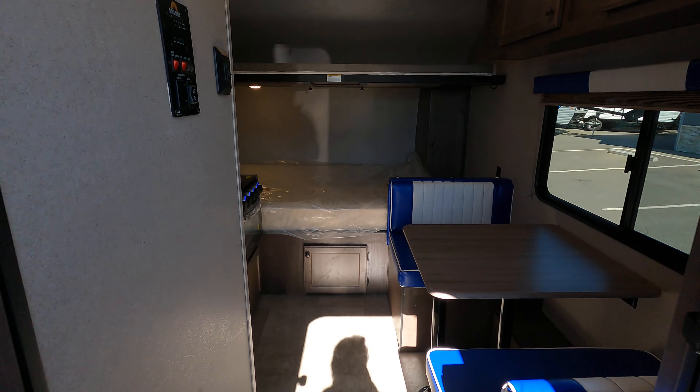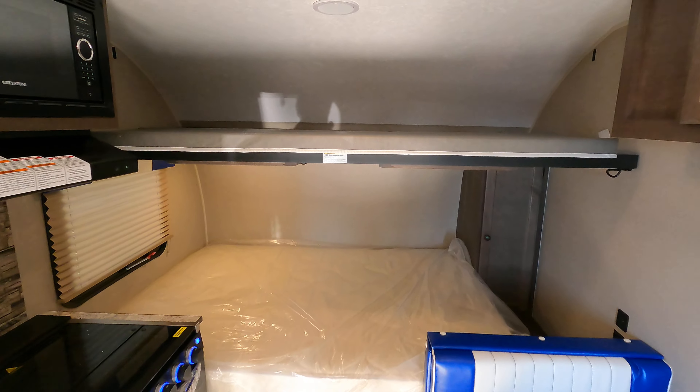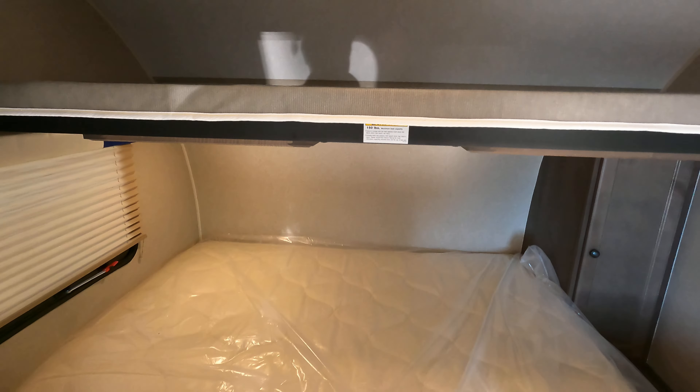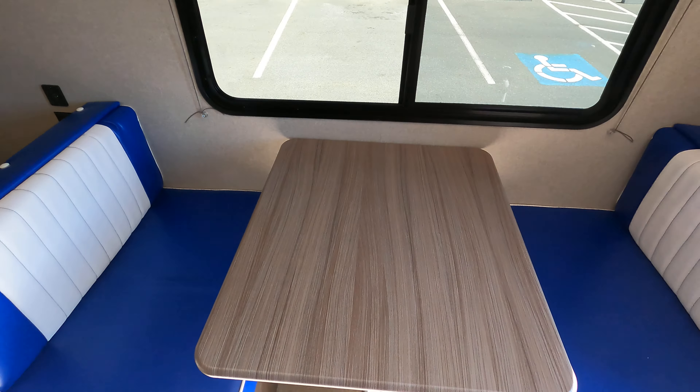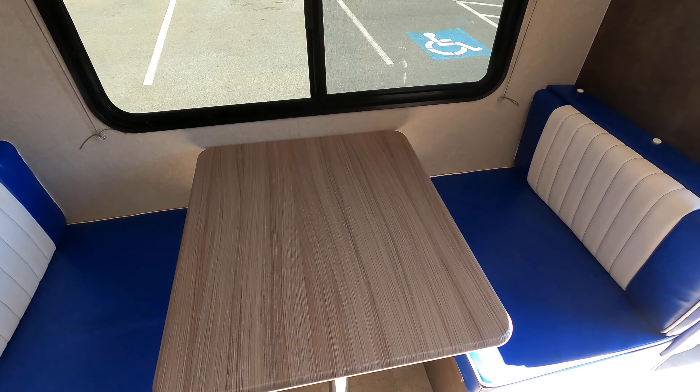On the inside, this will sleep 4 to 5 for your family. That's your bunk bed up top, your main bed, and the dinette, which also folds into a bed.